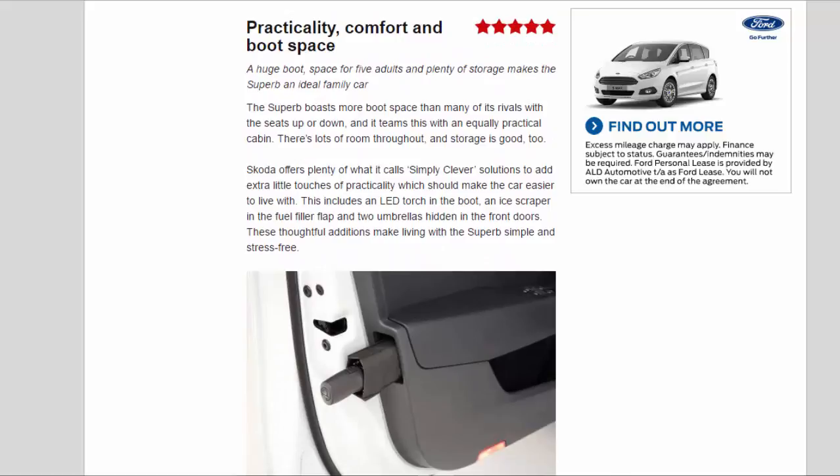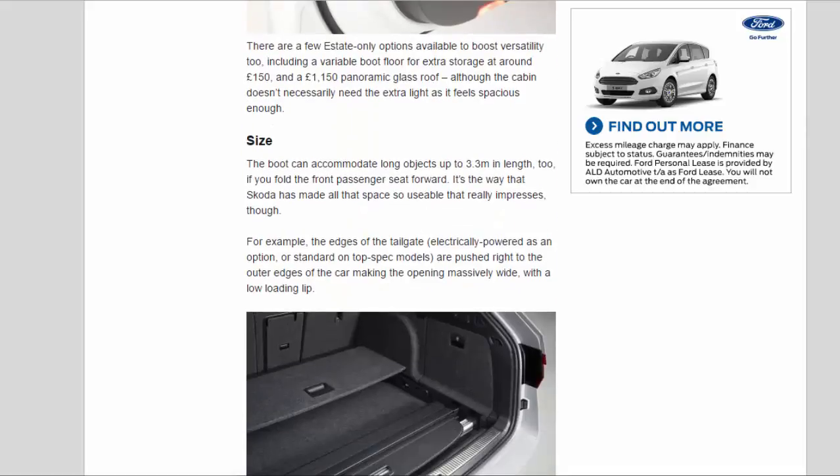Practicality, comfort, and boot space: five stars. A huge boot space for five adults and plenty of storage makes the Superb an ideal family car. The Superb boasts more boot space than many of its rivals with the seats up or down, and teams this with an equally practical cabin. Skoda offers plenty of what it calls 'Simply Clever' solutions for extra practicality, including an LED torch in the boot, an ice scraper in the fuel filler flap, and two umbrellas hidden in the front doors — making living with the Superb simple and stress-free.